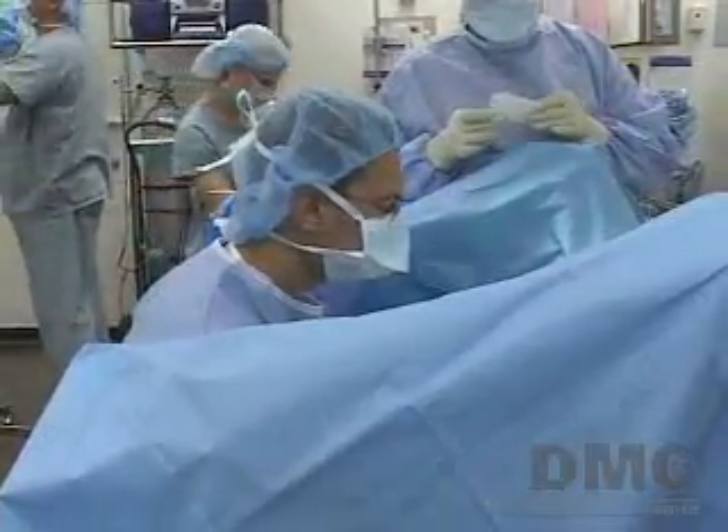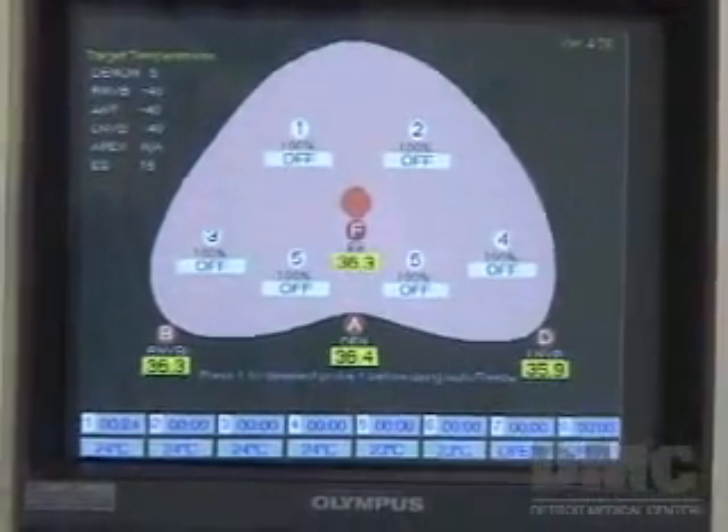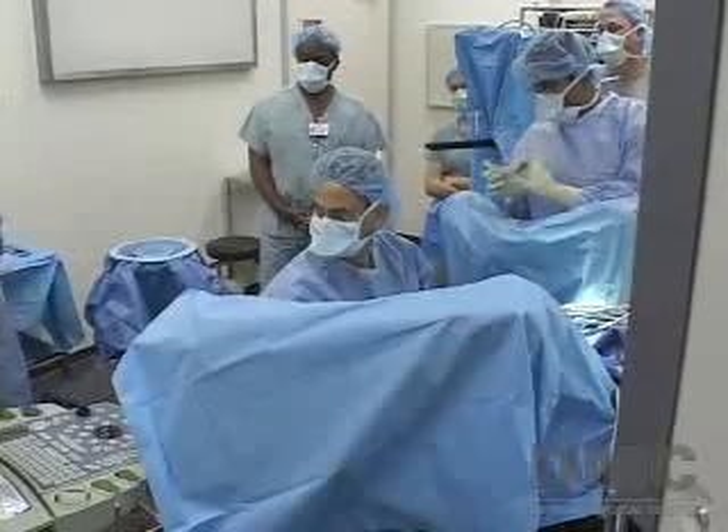Prostate cryoablation is an alternative to open prostate removal surgery and radiation. There is a reduction in sexual function or the ability to get an erection, so it's not for everyone. Cryotherapy is a good procedure for men who tend to be older — men in their seventies, men who don't have a very active sex life, or men who are already having problems with erectile dysfunction. Those would be the groups of men that would seek cryotherapy because it's an easy treatment to go through, and if they're already having problems with erectile function, the cryotherapy wouldn't really make that much difference.